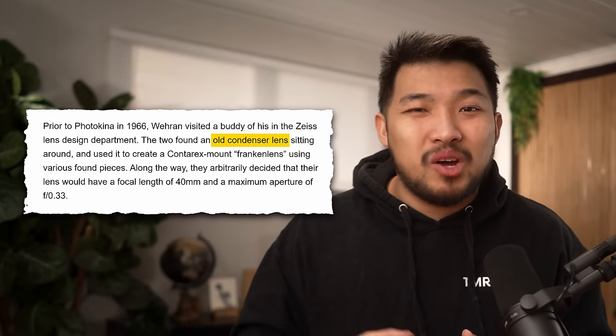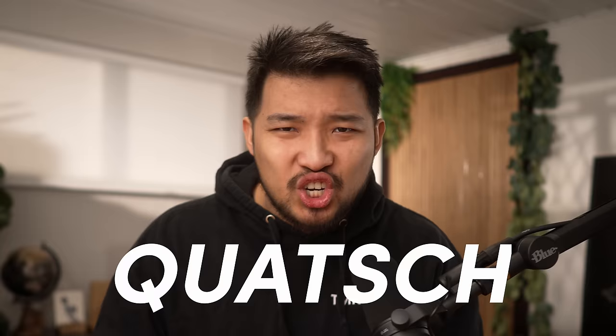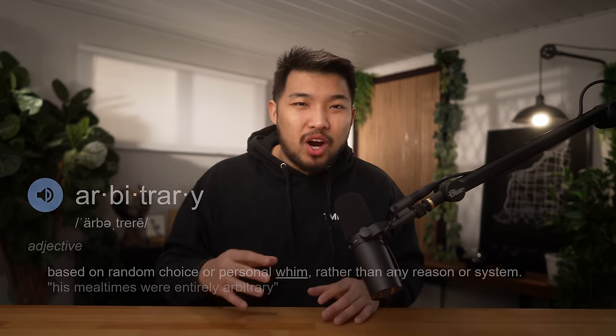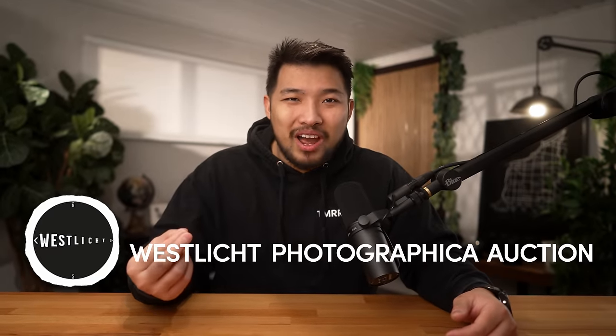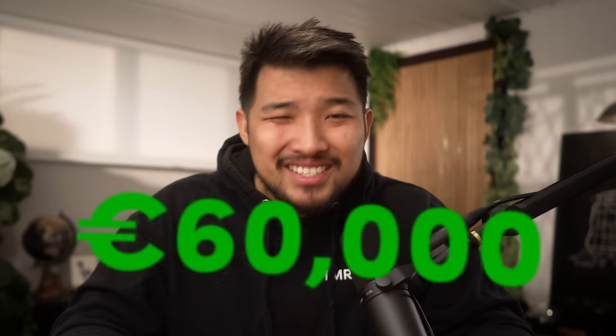A monstrous lens that was bootstrapped together out of an old condenser lens along with various other pieces laying around. The Q stood for 'Quatsch,' which translates to nonsense in German. The values of the lens were arbitrarily decided, and the lens was never made to be functional — Zeiss just wanted to poke fun at the fast glass fad. This lens went up for auction in 2011 at the Westlich Photographica auction and was sold as the fastest lens ever created for 60,000 euros.